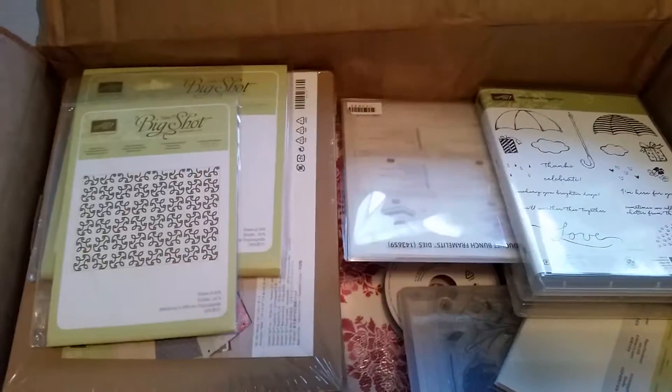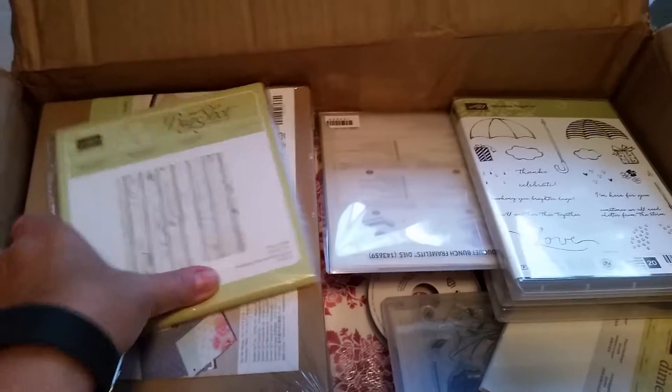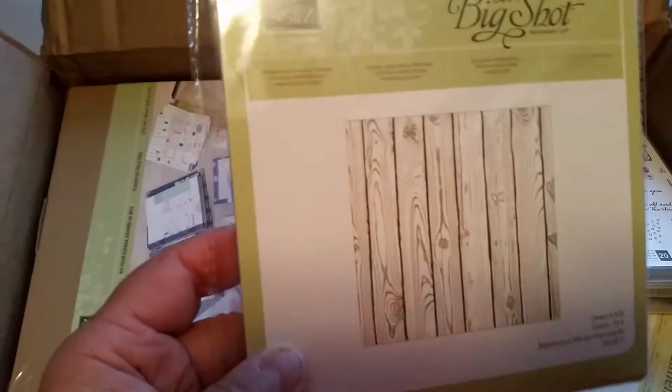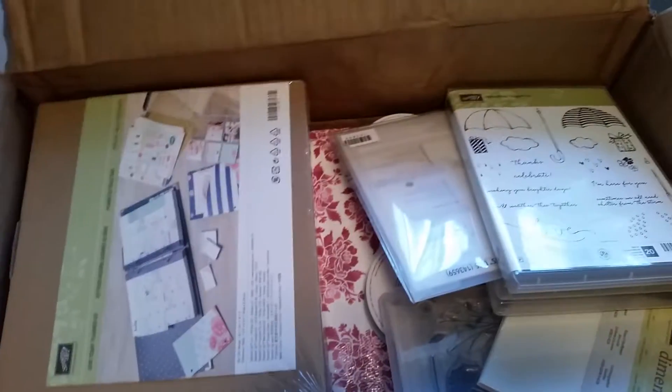Some new embossing folders: some polka dots, garden trellis, and this one is one of the ultra thick, like three-dimensional, and it's hardwood planks. I think that'll be really cool to use.